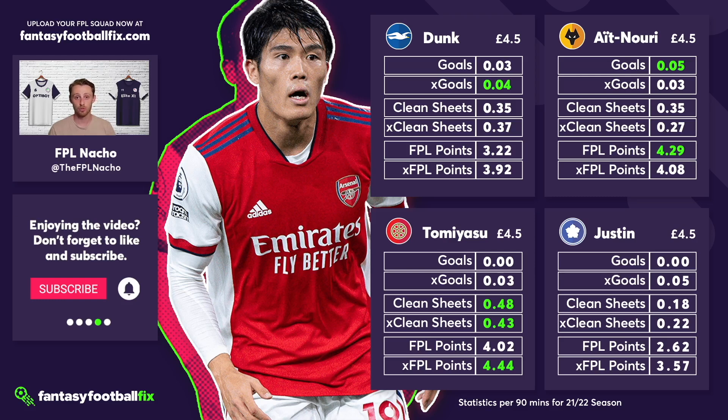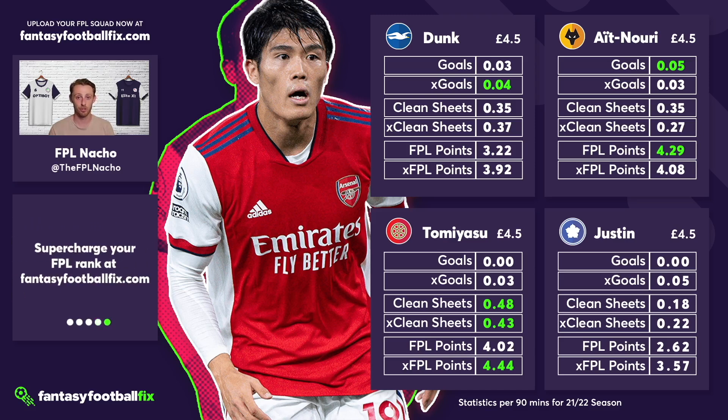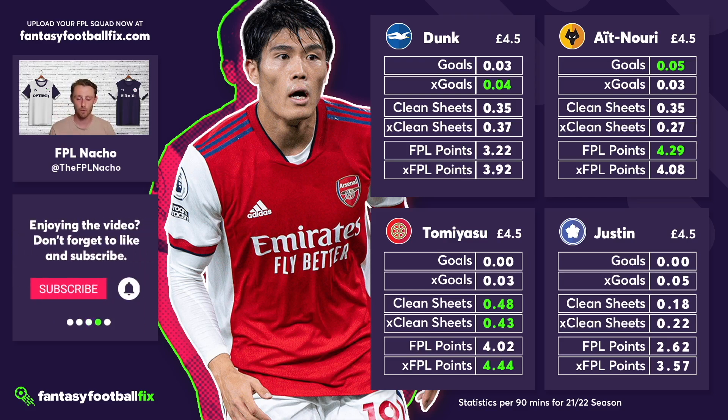Ait Nori had 0.05 goals per 90 and 4.29 FPL points per 90. His minutes were very limited last season due to rotation and injury, but we're expecting him to have a breakthrough season under Bruno Lage and hopefully retain that right wing-back slot — maybe even the left wing-back slot depending on injuries to the likes of Jonny and Marcal. Operating as a wing-back gives that additional attacking potential we're looking for. However, rotation risk remains a big concern, and while Wolves do have the fifth best defensive fixtures over the opening five game weeks, the rotation risk makes him not quite the best 4.5 million option.